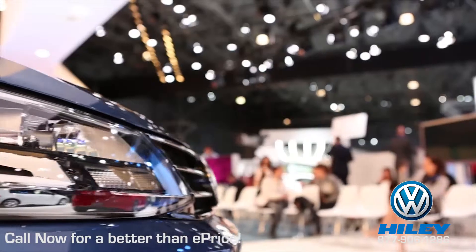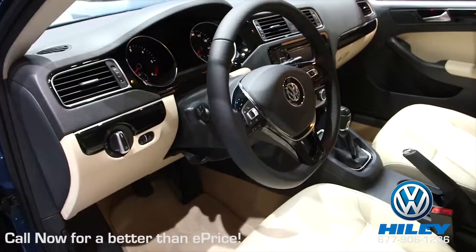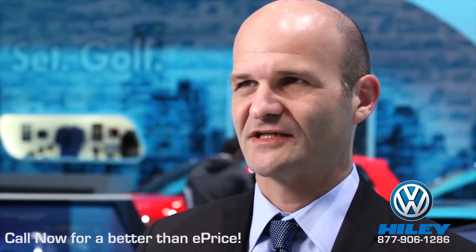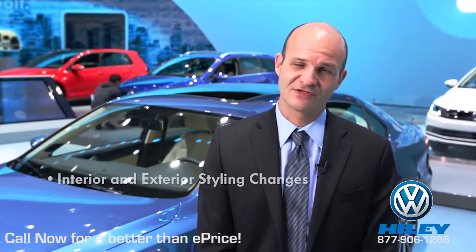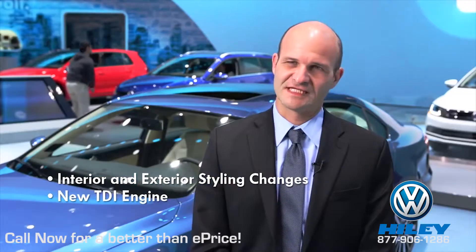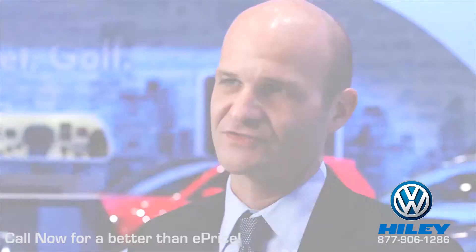I am Daniel Shapiro, I am the product manager for Jetta. For the 2015 Jetta, the product team focused on some interior and exterior styling changes, a brand new TDI engine, and also focusing on driver assistance features.